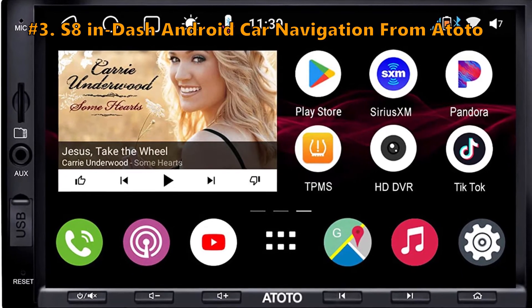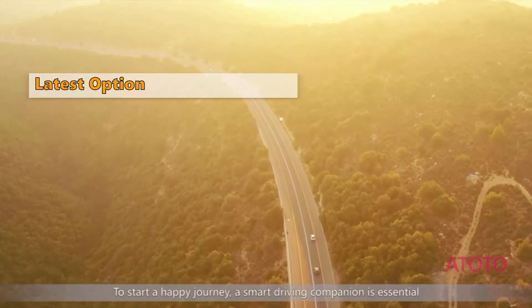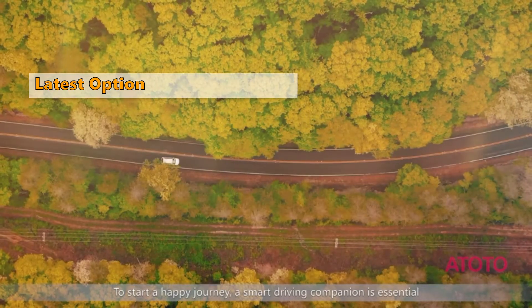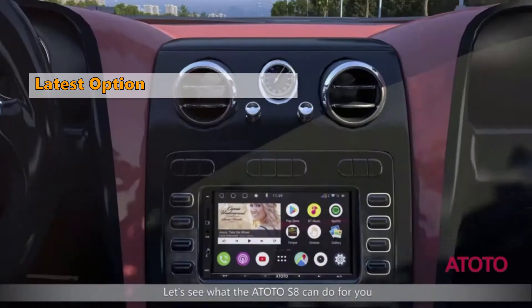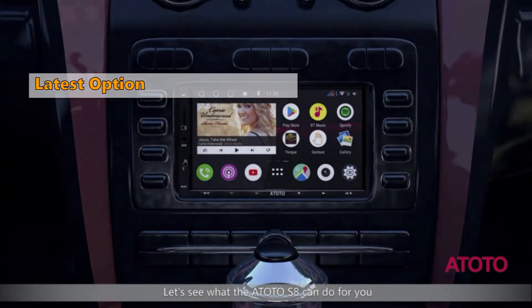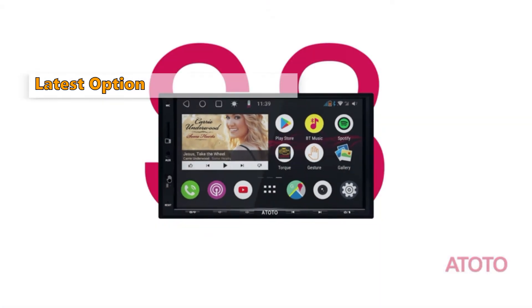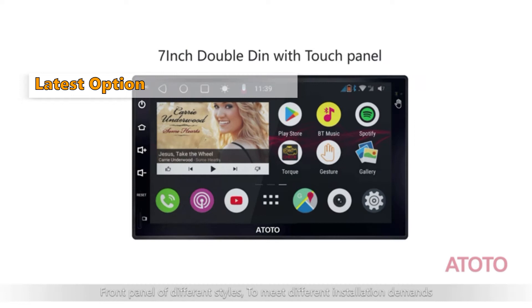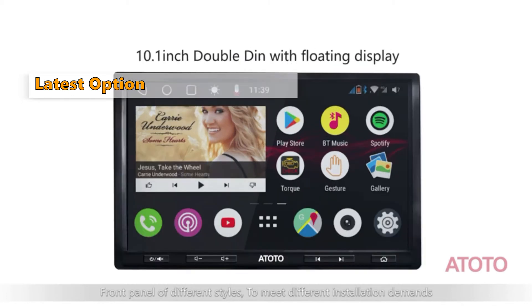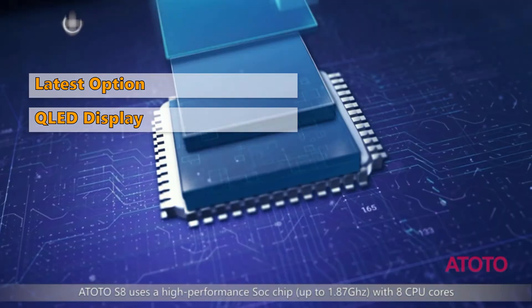Number 3 on our list is the S8 in-dash Android Car Navigation from Atoto. If you are a technology enthusiast and just have to own the latest in technology, then the Atoto S8 Pro should be on your radar. Its amazing features speak for themselves. It is a multi-functional device that enables 6-touch gestures. You can access the multi-task menu, adjust brightness, and switch between EQ modes via multiple touches. The latest QLED display and a high-contrast IPS display combine to give you high-quality graphics.